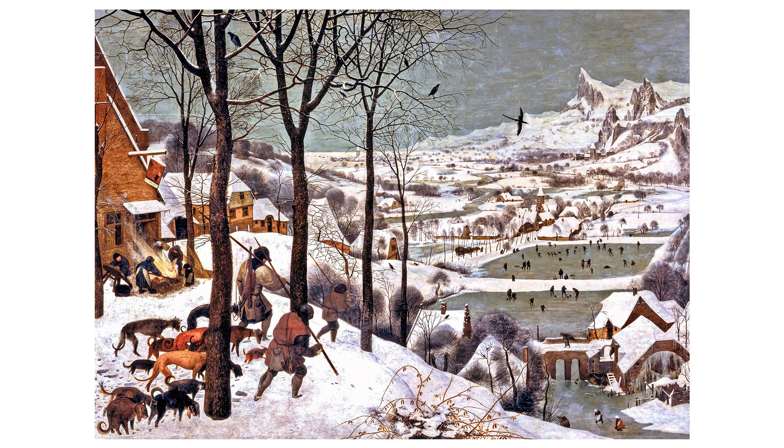It is celebrated for its detailed portrayal of the harshness and beauty of winter, as well as its insight into 16th-century peasant life. The work reflects a society that is both in harmony with and at the mercy of the natural world. The piece is also an example of the world landscape style, which features a high horizon and panoramic views, allowing Bruegel to explore perspective and create a sense of vast space. The painting resides in the collection of the Kunsthistorisches Museum in Vienna, Austria.